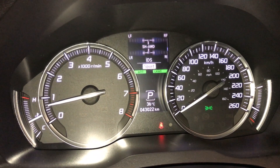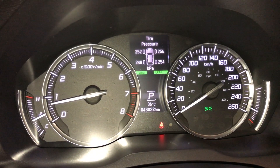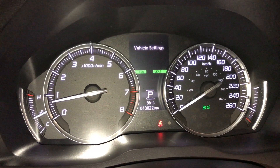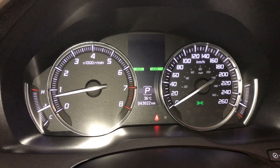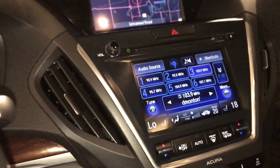You have a compass, oil life readout, direct air pressure monitoring system, and you can check out vehicle settings from here. Engine start and stop button.